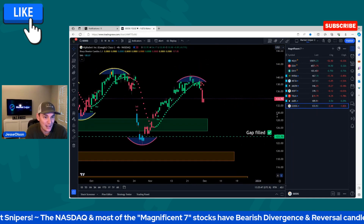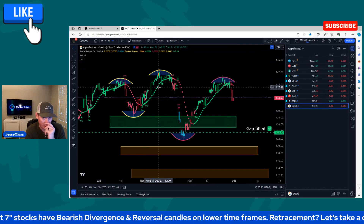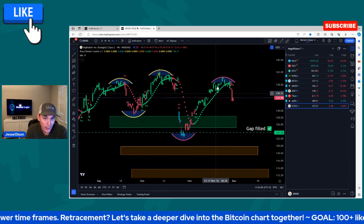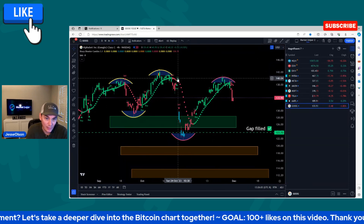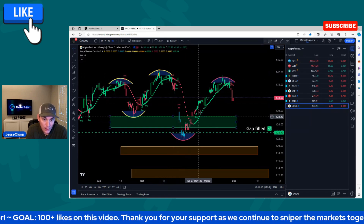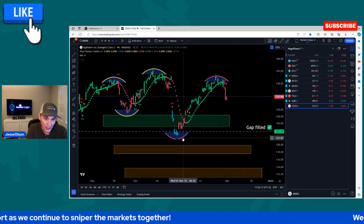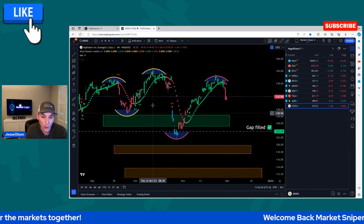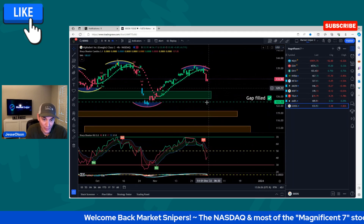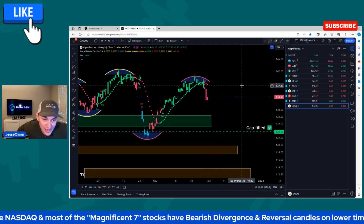Last but not least is Google. Price was putting in higher highs on the four-hour chart — a higher high, higher low — and then put in a low. There was a sneaky lower high, then a lower low, squeezed all the way back up, possibly put in another lower high. It'll be confirmed if it takes out this pivot. There was bearish divergence, a lower high, then a sell signal, and it moved to the downside. That is Google.